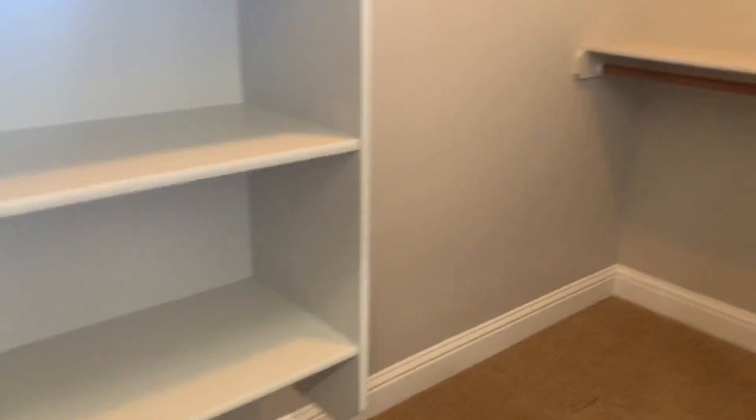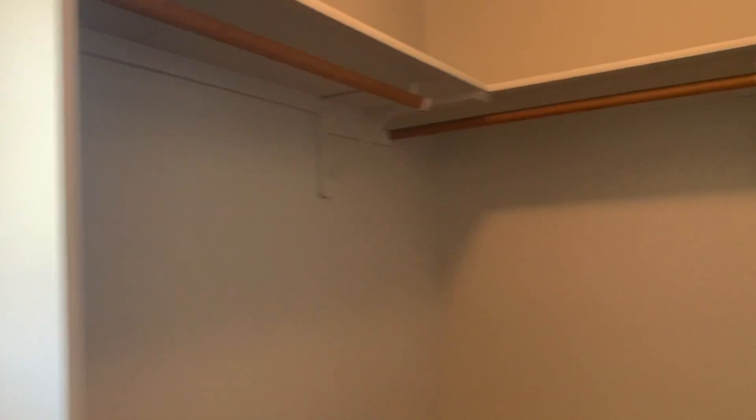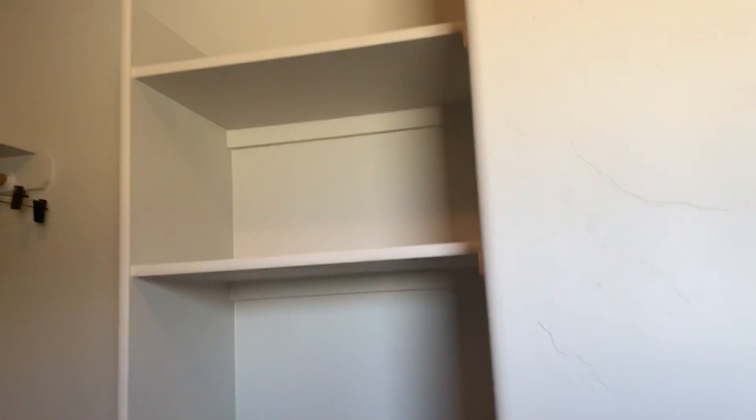Here's the master closet — it's got a window. Double hang, double hang, single on this center section, then single, double hang, double hang, and another section on the far side.